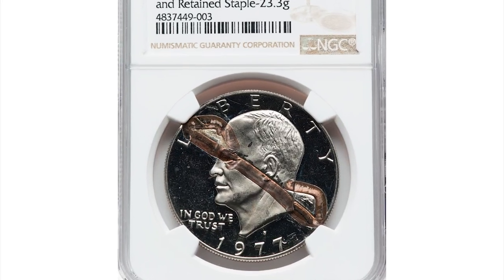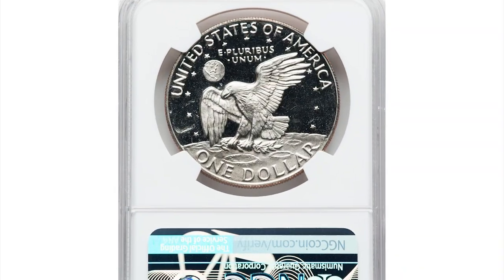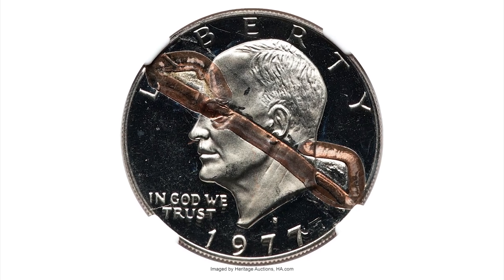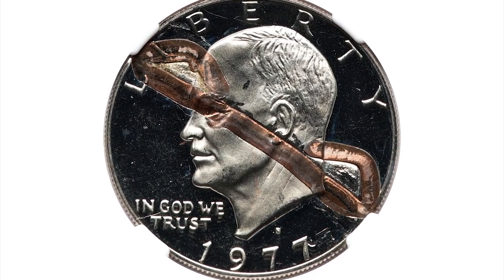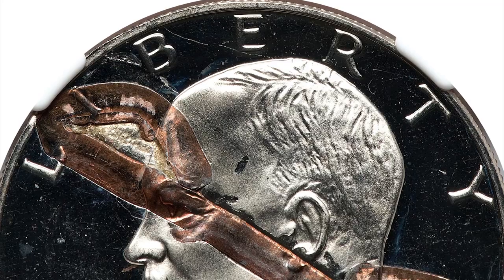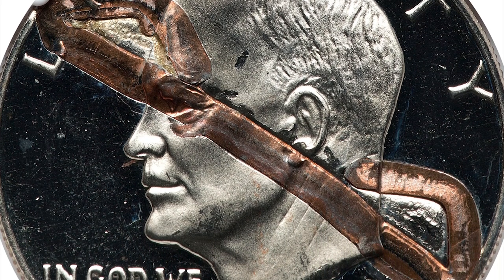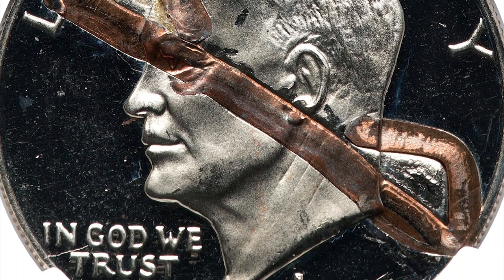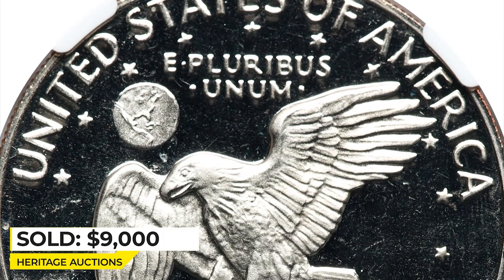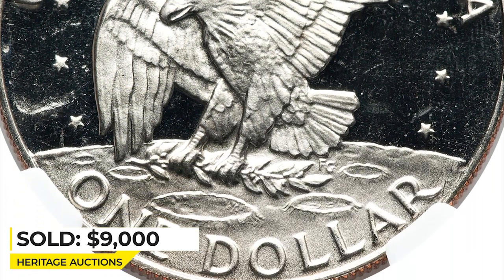Moving on to this 1977-S Eisenhower dollar proof coin, graded PR-66 ultra cameo by NGC. The obverse of this coin is struck through a retained staple — a beautiful ultra cameo proof Eisenhower dollar showing stark field-device contrast and liquid-like mirrors. A large copper staple is struck into and retained in the obverse, running from the 'L' in Liberty to the opposite rim at 4 o'clock. It was sold on March 20, 2023 for $9,000 at Heritage Auctions.